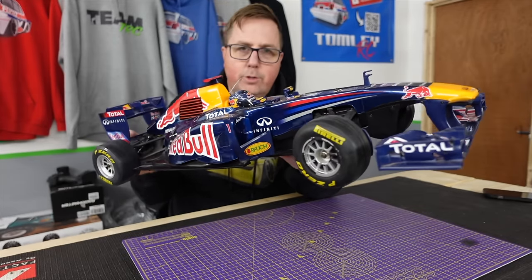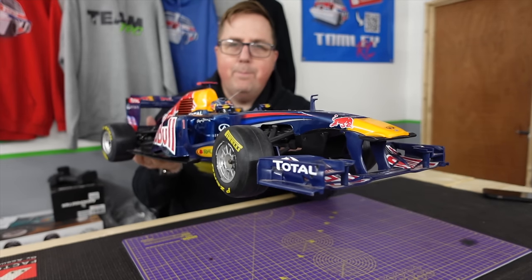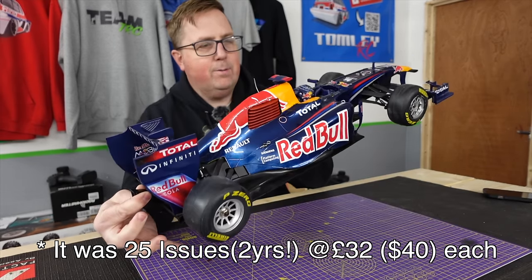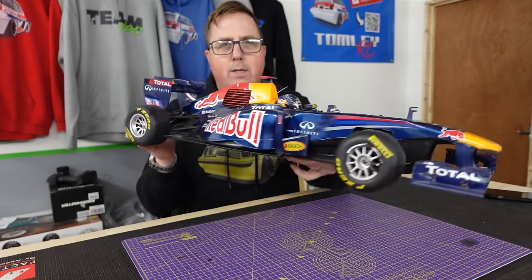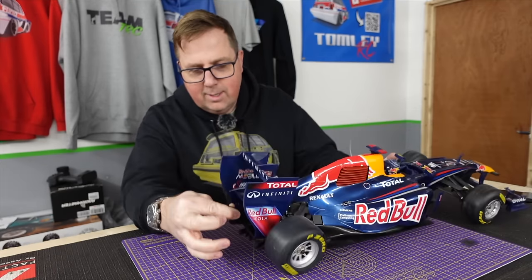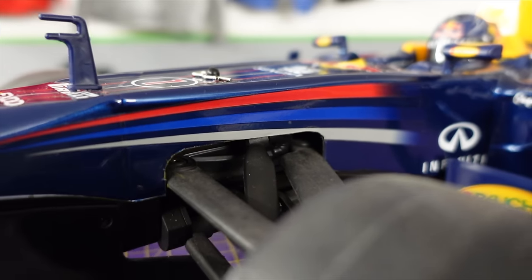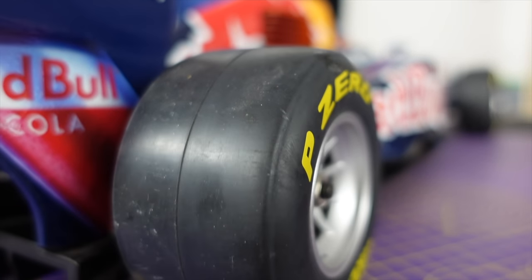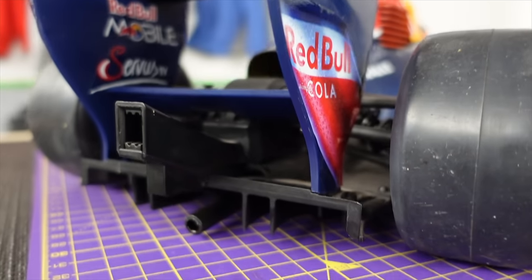These are actually made by Kyosho, and they were part of a magazine build series — one of those where you buy around 200 episodes of a magazine and at the end you end up with, in this case, a nitro RC car. A lot of them are just static models, but this was an actual fully functioning radio controlled car. It has fully functioning front and rear suspension, very scale replica Pirelli tires — you get the different compounds as well — replica OZ Racing wheels, and a full aero package with a rear diffuser.